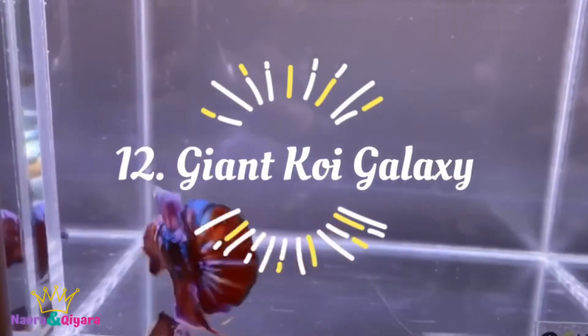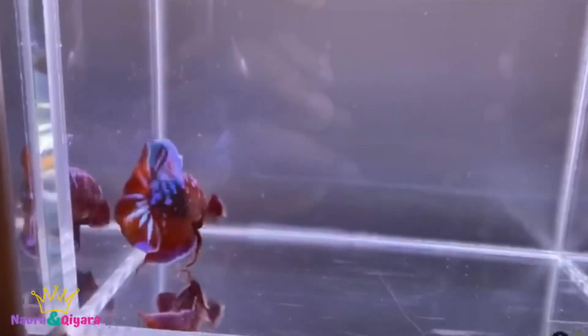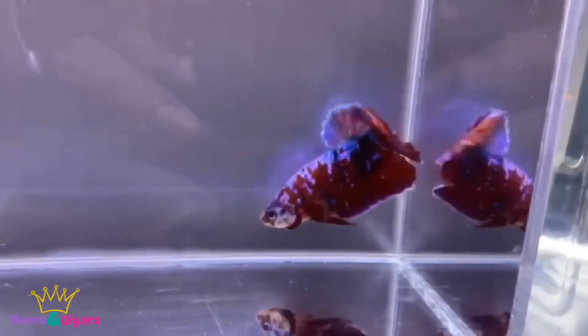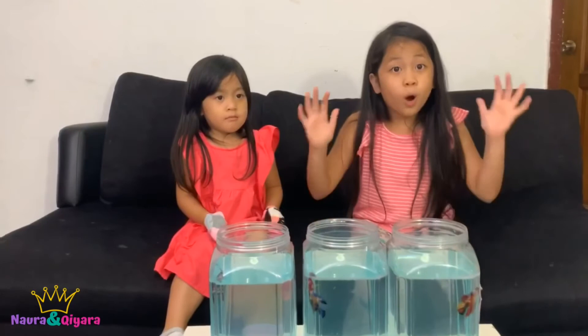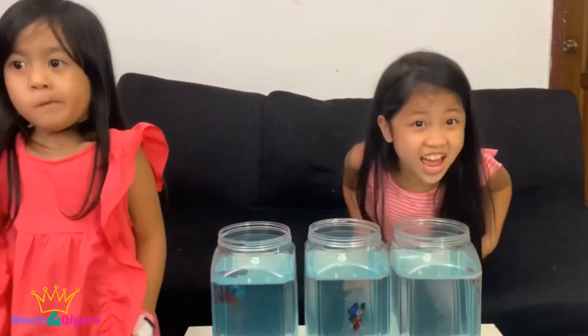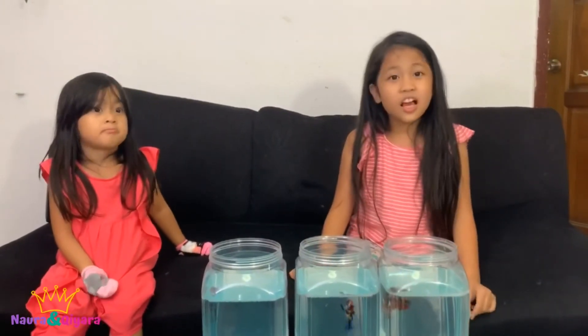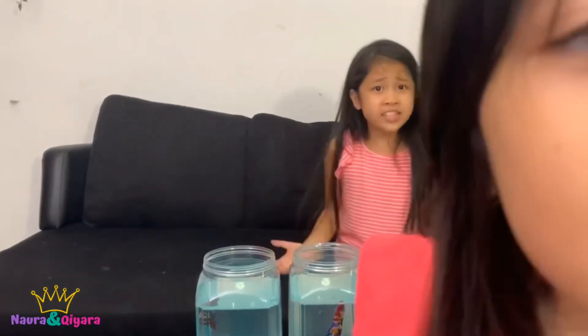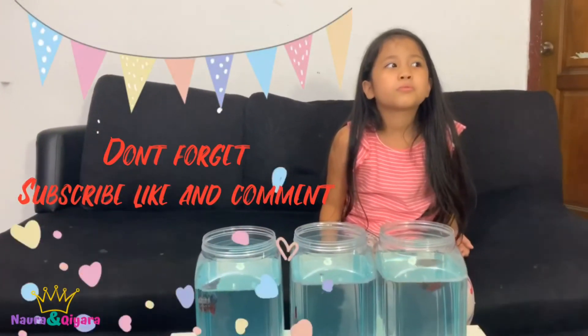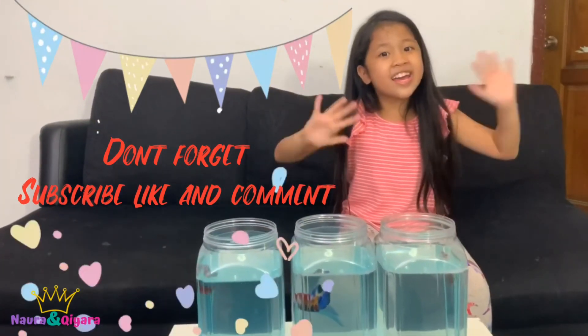This is the last but not the least — the Koi Galaxy. Wow, that color is rich! Look at it — it's red, it's beautiful violet, one of my favorite colors, and even blue, my favorite color. That's all for the day, guys — we already reviewed twelve fish! How do you think about the fish? Bye-bye, thank you!